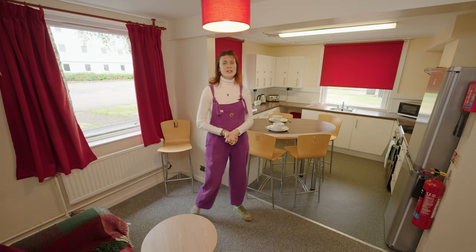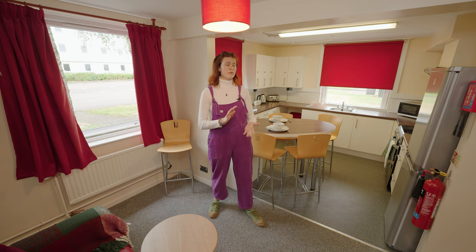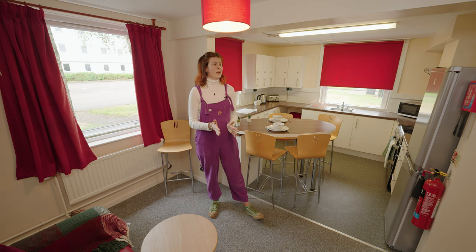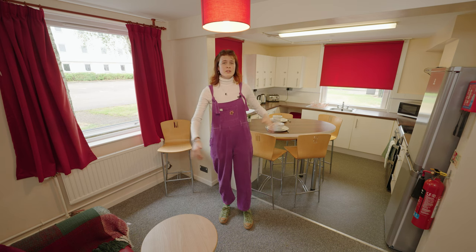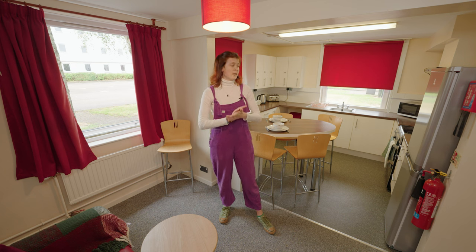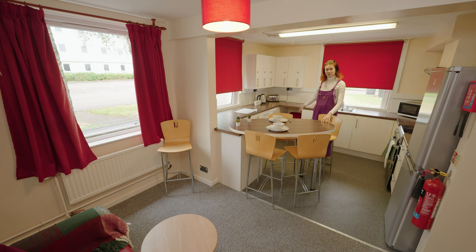Here at Hillhead Student Village we have lots of different types of accommodations available. We have accommodations adapted for students with disabilities, a quiet block, and an alcohol-free block. At either end of the village we also have the laundromat, which is available for everybody.